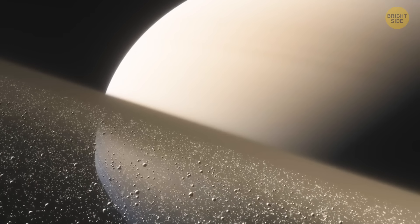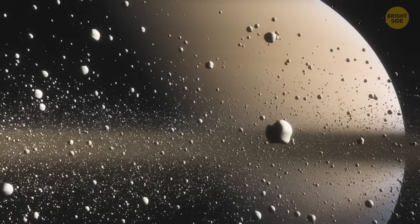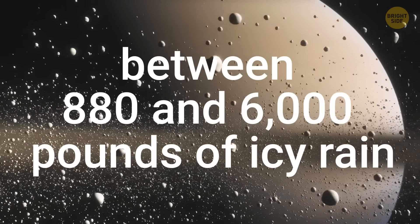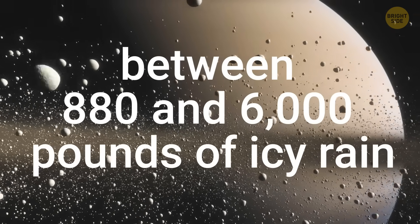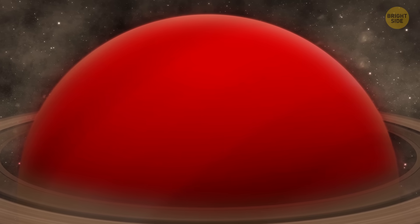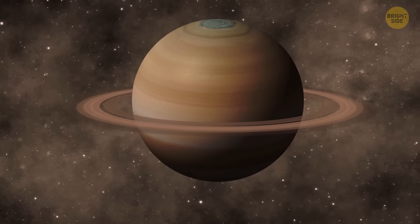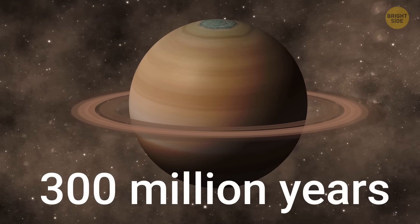A lot of ring material is falling onto Saturn all the time — somewhere between 880 and 6,000 pounds of icy rain flows onto the gas giant every second. And by this, it's heating up its upper atmosphere. If this keeps happening at the same rate, Saturn's rings might disappear in about 300 million years.